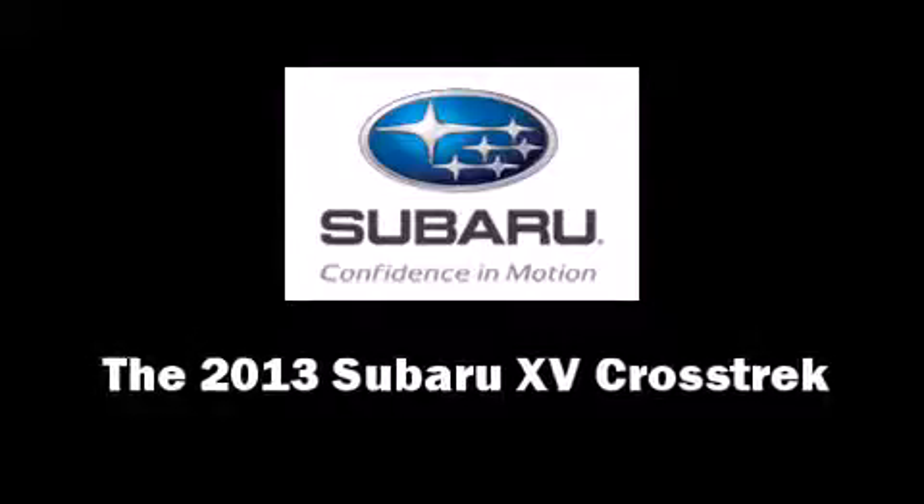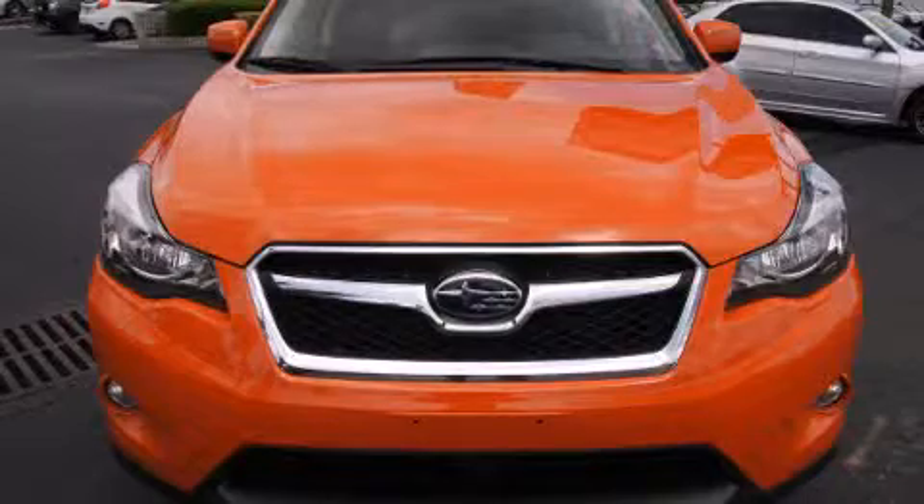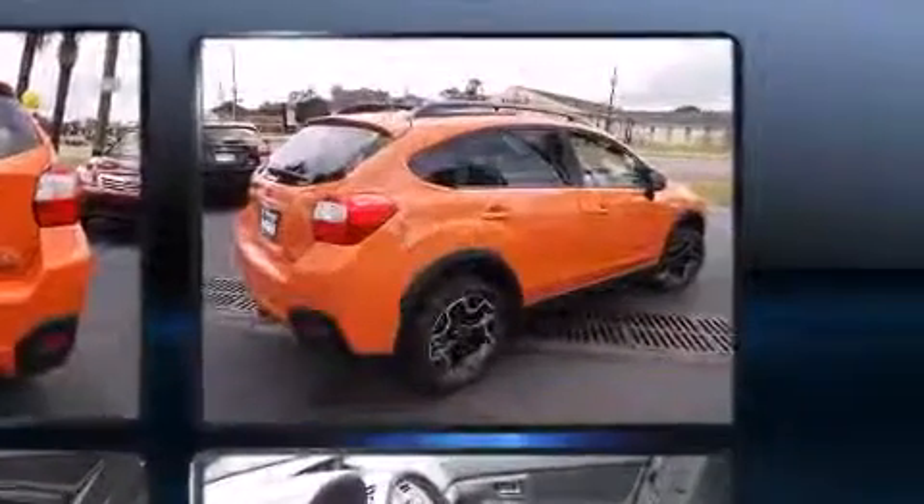Take command of the road in the 2013 Subaru XV Crosstrek. Smooth gear shifts are achieved thanks to the 2.0-liter 4-cylinder engine, and all-wheel drive keeps this model firmly attached to the road surface.